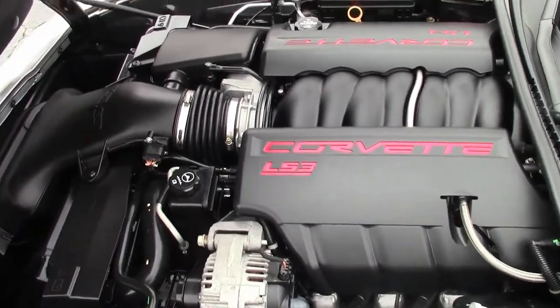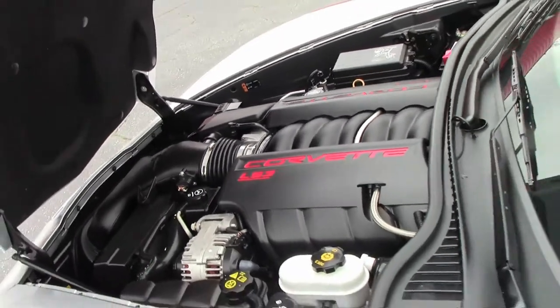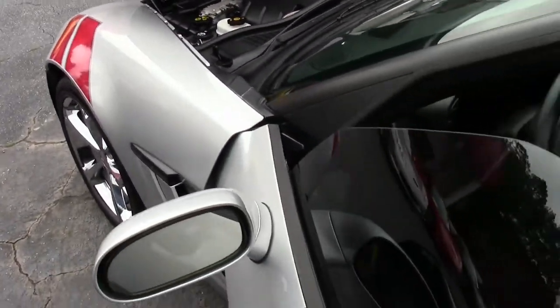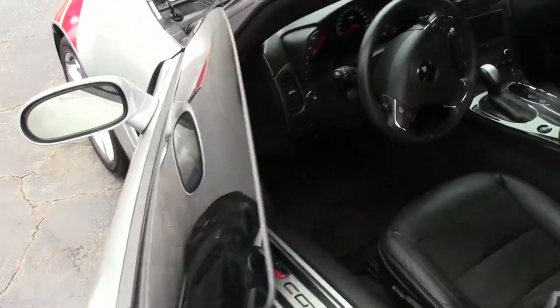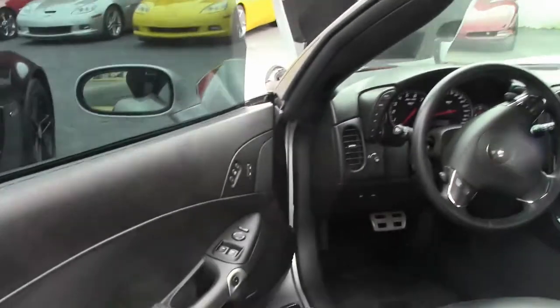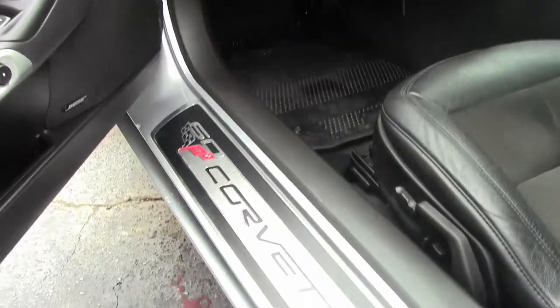The overall condition, as you would expect for a car with only 9,000 miles on it. As you've probably heard before, the wider seats starting in 2012 give a little bit more stability. This does have the suede insert seats.